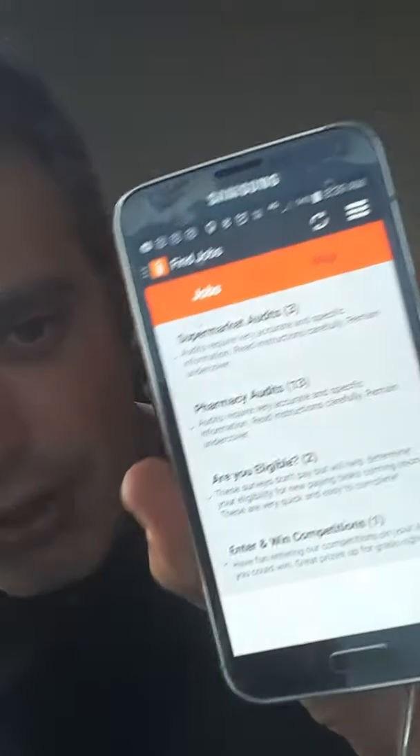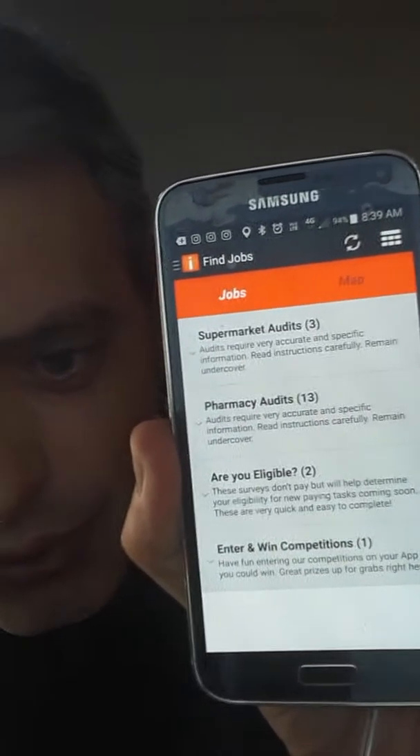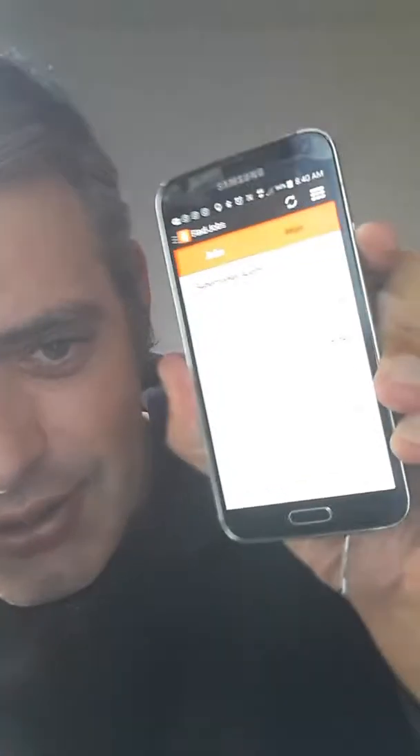I'll grab my phone and put it up so you can see. I have three supermarket audits and 13 pharmacy audits. Each of the supermarket audits pay $5.50 each — I'm pretty certain that's US. So $5.50 US is probably just over $20 Australian, times three.